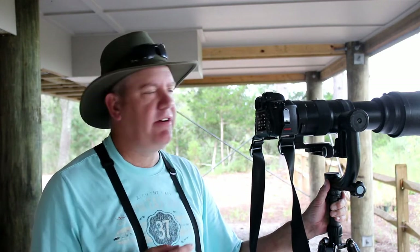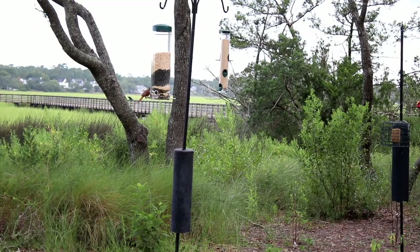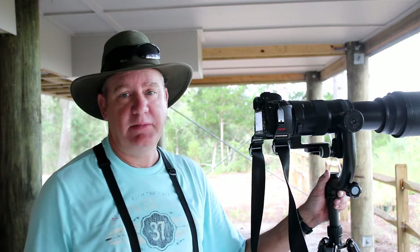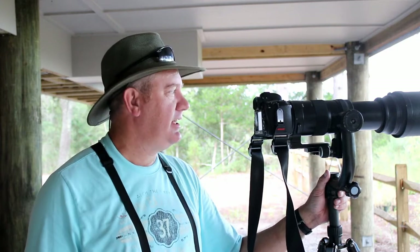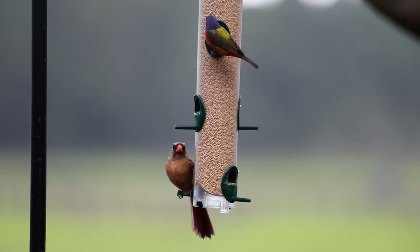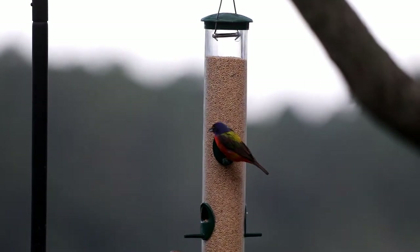They're very difficult to photograph and very difficult to see. Today I'm very fortunate to be at Huntington Beach, which has an area set aside for feeding them. I'm going to stand here and wait for buntings to show up and photograph them. Here at the Nature Center there's a boardwalk right here, and this boardwalk is an incredible place to come and photograph birds.